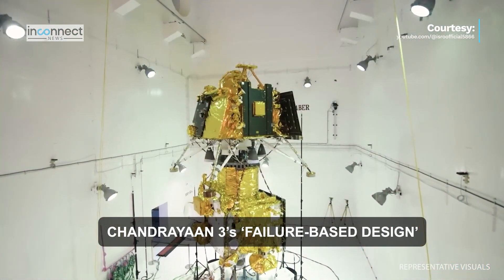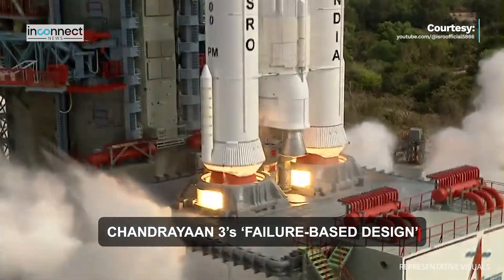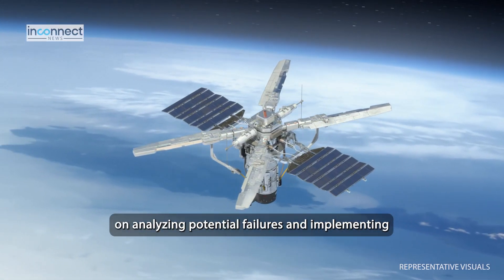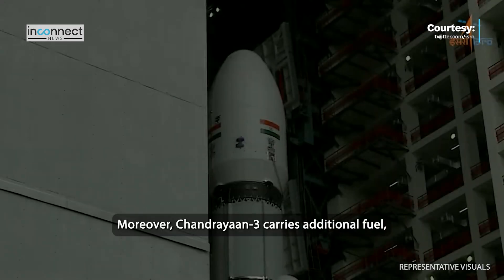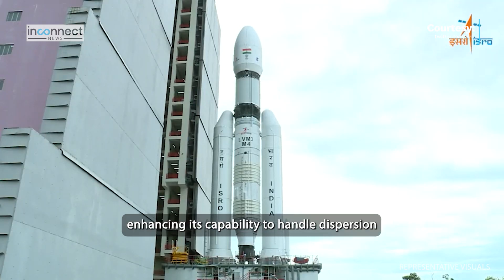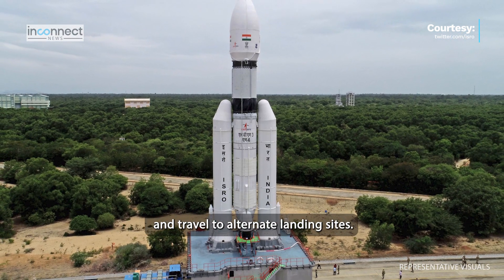For Chandrayaan-3, ISRO has adopted a unique approach known as failure-based design instead of the usual success-based design. This means Chandrayaan-3 focuses on analysing potential failures and implementing safeguards to mitigate risks. Moreover, Chandrayaan-3 carries additional fuel, enhancing its capability to handle dispersion and travel to alternate landing sites if needed.